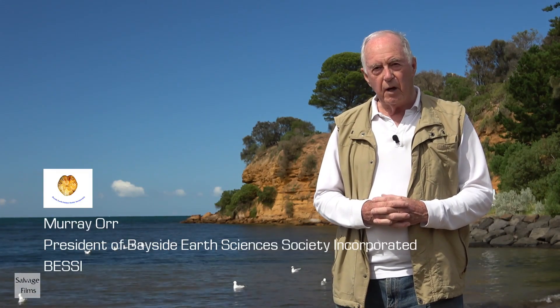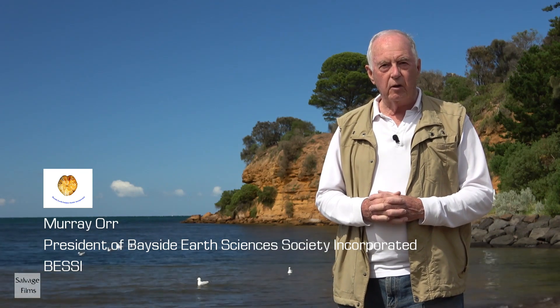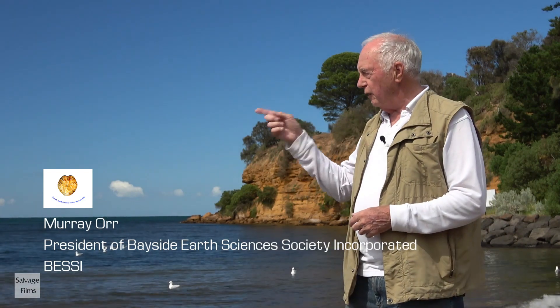I'd like to introduce Murray Ore, who has become in fact the inaugural president of the Burmurras Earth Science Society Incorporated. Murray, over to you.